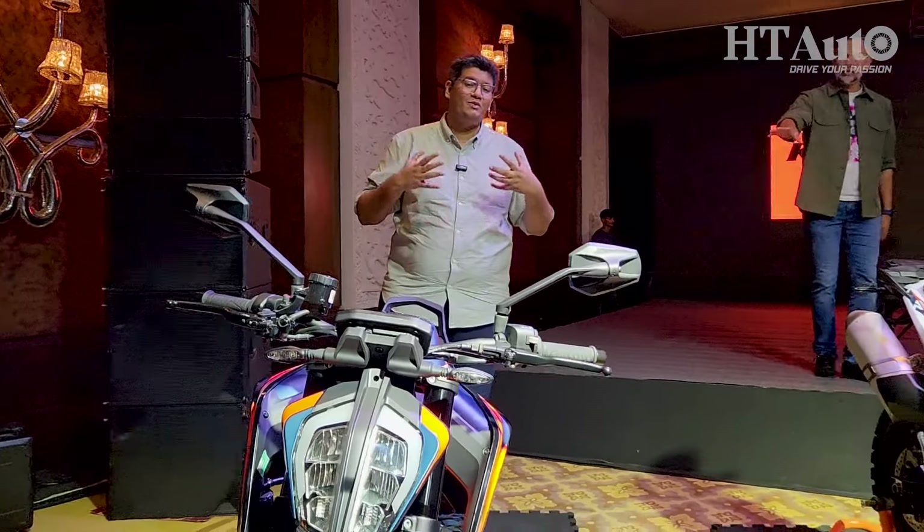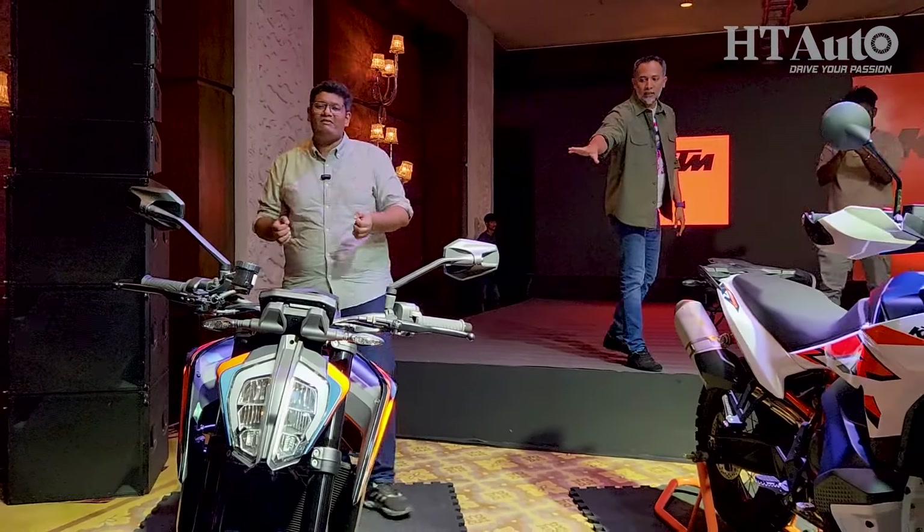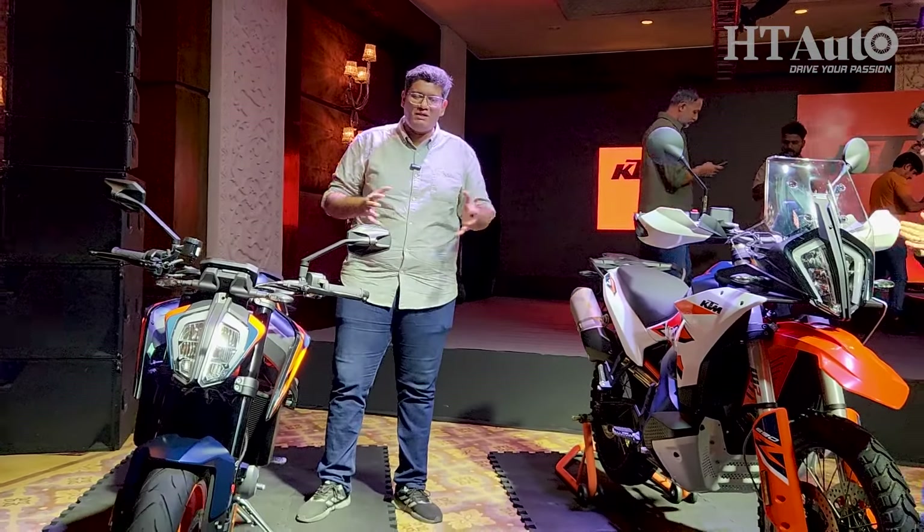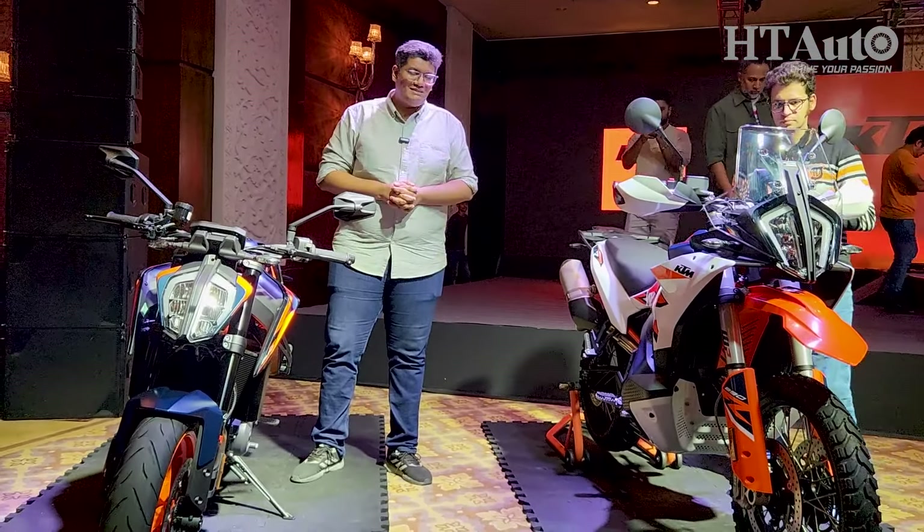So that's the 890 Duke R and the 890 Adventure R — both middleweight options now available from KTM in India. They will be available very soon at dealerships and you can book them right now.